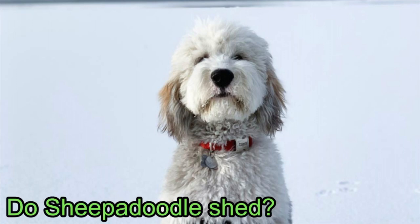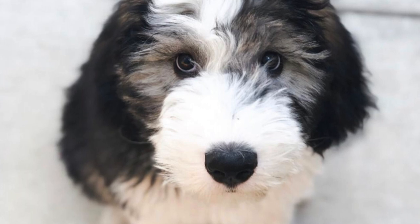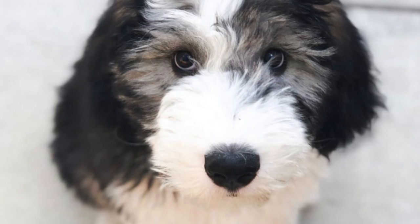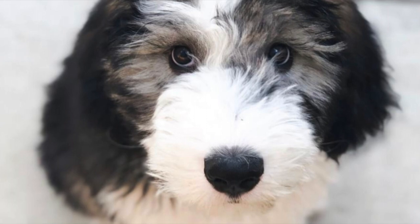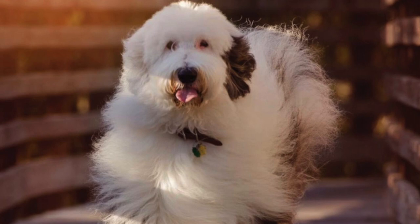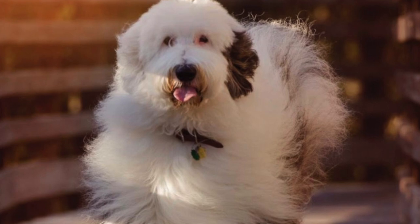Do Sheepadoodles shed? Sheepadoodles are considered low-shedding dogs compared to some other breeds and cross mixes. They are also considered to be hypoallergenic, so they are less likely to trigger someone's allergies than other types of dogs. Given the poodle doesn't shed a lot, it should be no surprise that Sheepadoodles are generally low shedders, but it's worth remembering that every single Sheepadoodle is different and there's no guarantee they will inherit this trait from the poodle. Rachel, who owns a Sheepadoodle called Bear, gave us an insight into how much these dogs shed. She said: Bear sheds about the same as I do, which is to say not much. I can wear black pants around him and not end up with any fur on them. However, he requires a lot of brushing and grooming in order to hold off mats and tangles. When I brush him, quite a bit comes out.